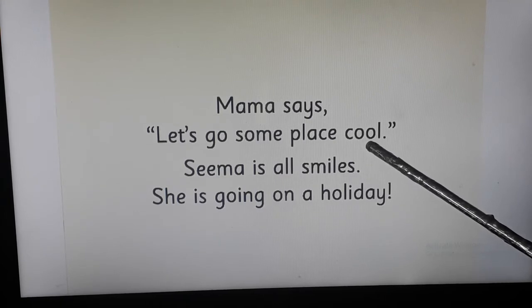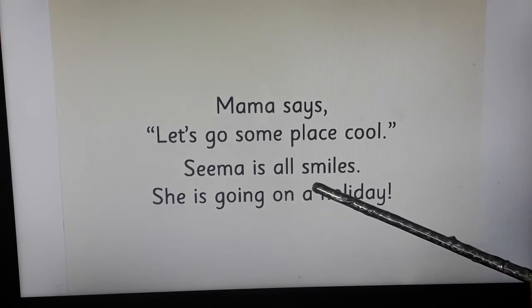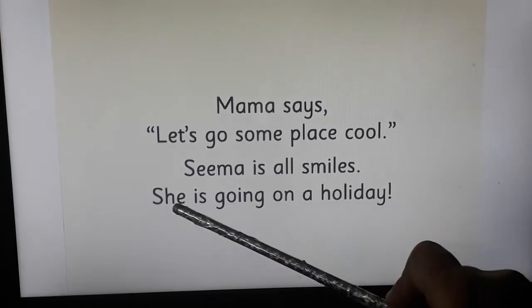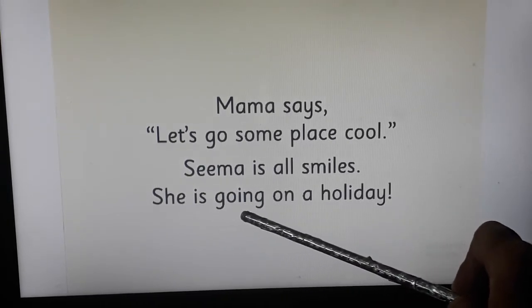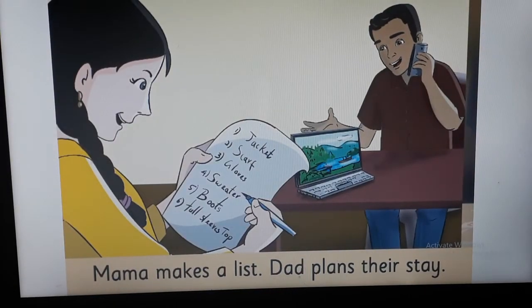Seema is all smiles — she is going on a holiday! Please turn the page. Mama makes a list; dad plans their stay.